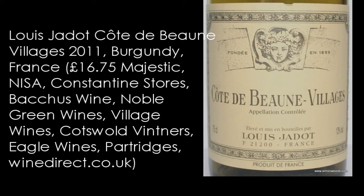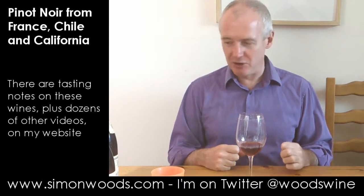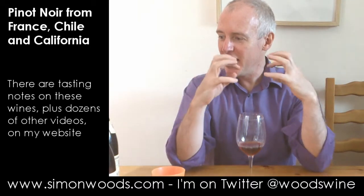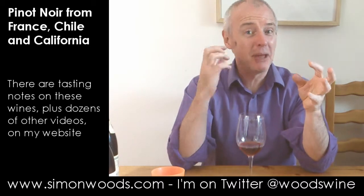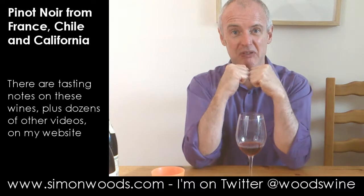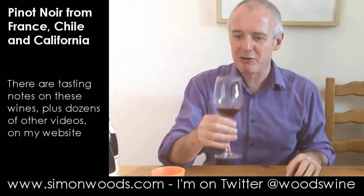I stick my nose in there and it's classic Jadot. Sometimes the reds, when they're young, are almost a bit too stern for their own good. It feels like there's a mass of fruit there behind it — quite tasty fruit — on that slightly plummy red berry character, but it feels like you're going to have to fight through to get to it. Let's taste it and see whether that's correct.